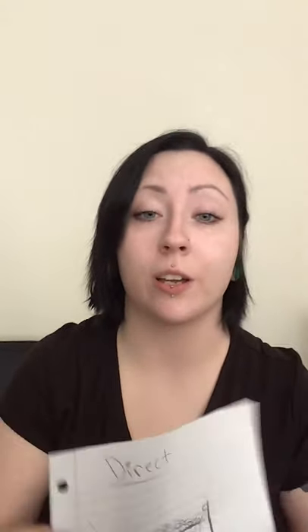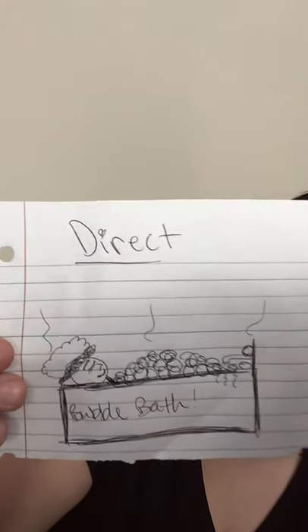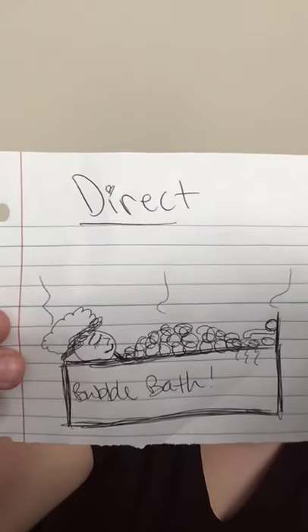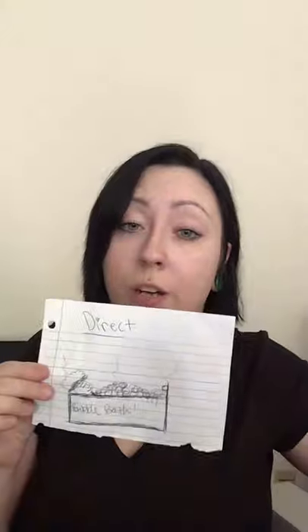We can pause for just a moment. Now that you guys are back, my example for direct water usage was a stick figure taking a bubble bath — my masterpiece work of art that looks like a cyclops. But that is one way that we directly use water every day.